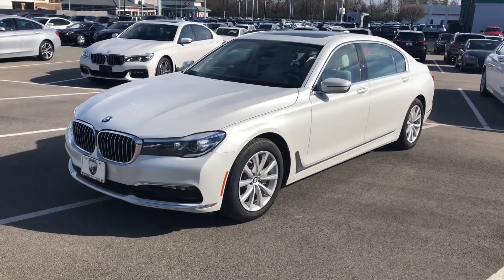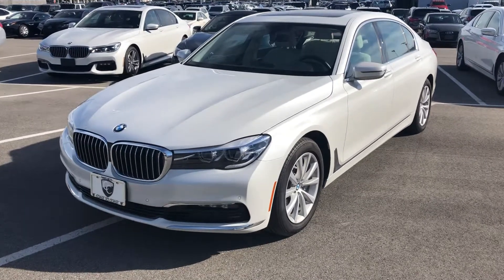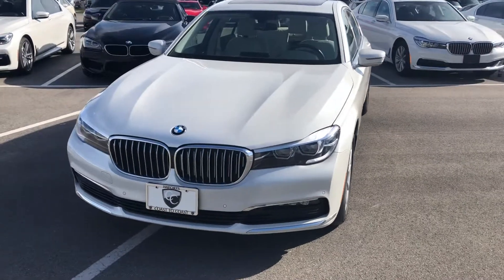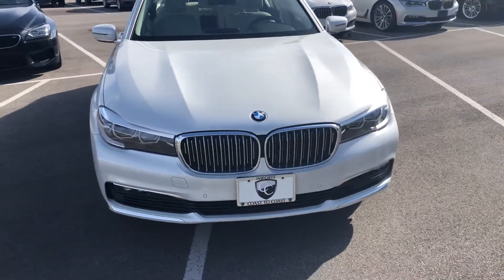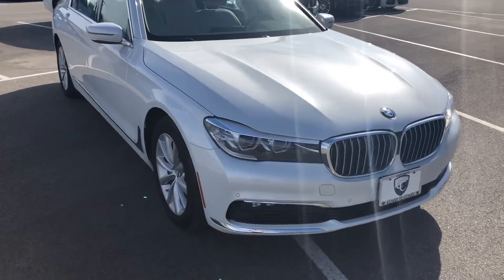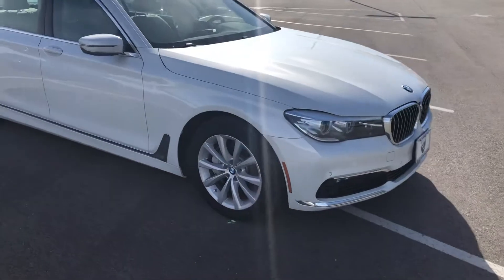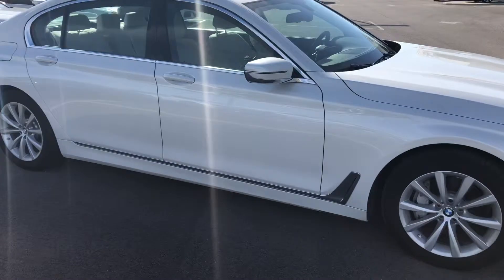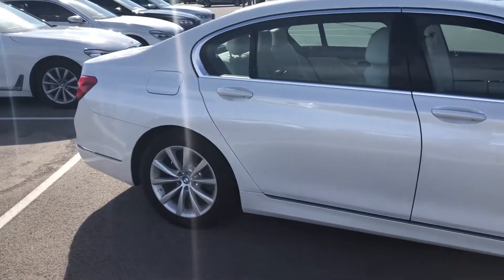Hey, good afternoon everybody. This is Benjamin here at Coast to Coast Imports, and today I'm going to bring you a beautiful 2018 BMW 740i xDrive. The exterior is finished in alpine white and it's absolutely phenomenal, free of any major scratches or dents — everything that you would expect at this level. The 740i does come equipped with a three-liter twin turbo inline six, and with xDrive you do get all-wheel drive. Just an absolutely beautiful full-size sedan.